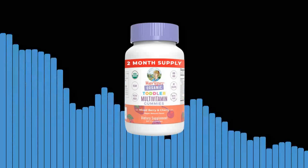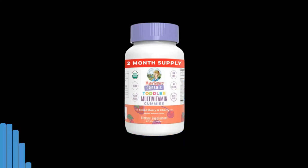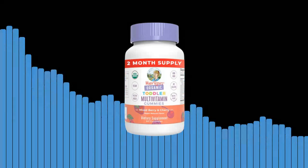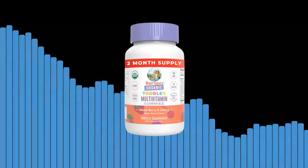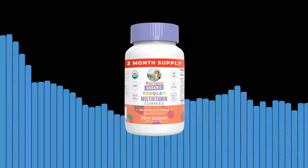Third, taste that toddlers love. We know how picky toddlers can be when it comes to food. That's why we have created a delicious berry flavor that your little one will adore. Our gummies are so tasty that they won't even realize they're getting their daily dose of essential nutrients.